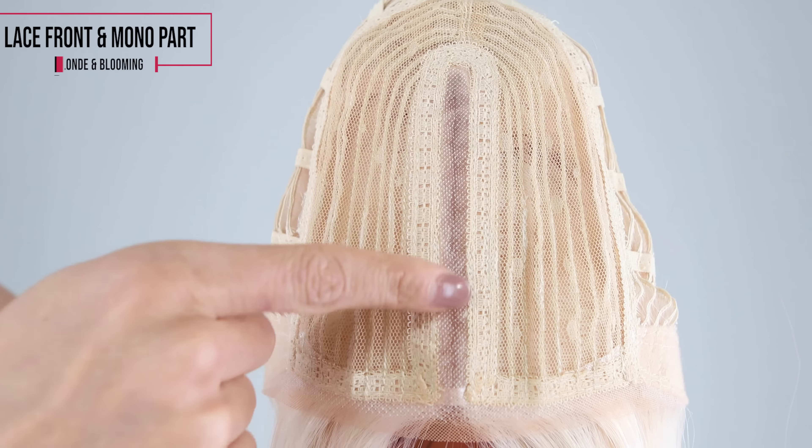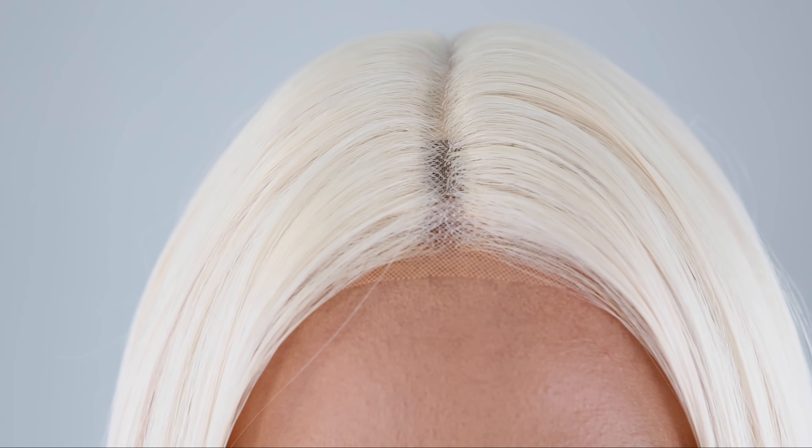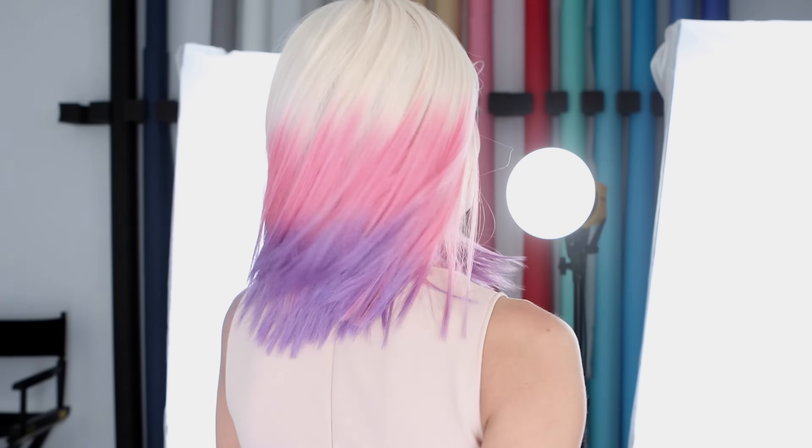The cap features a lace front hairline and a monofilament part for off-the-face styling versatility and security. Blonde and Blooming also offers true-to-life heat-friendly synthetic fibers, which allow you to customize your piece to fit your mood.